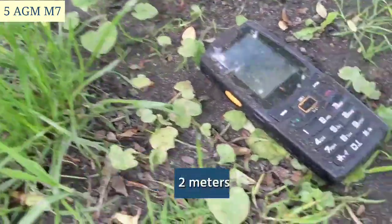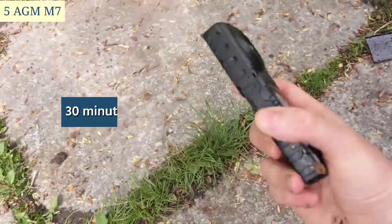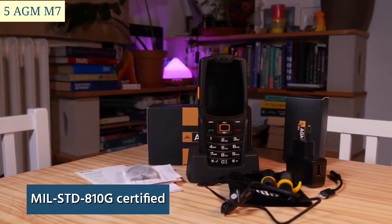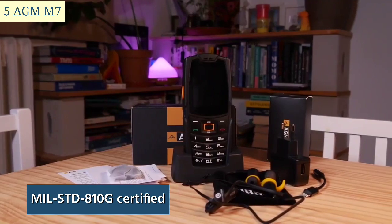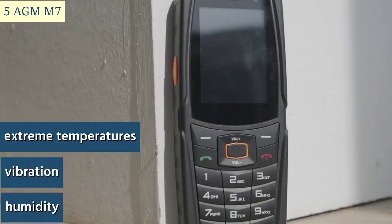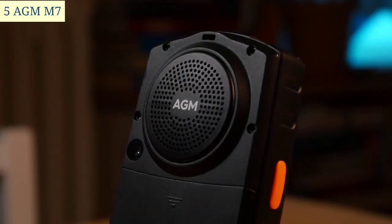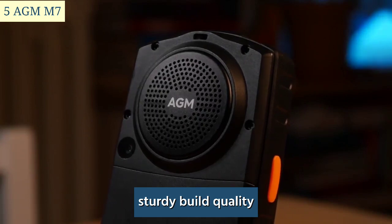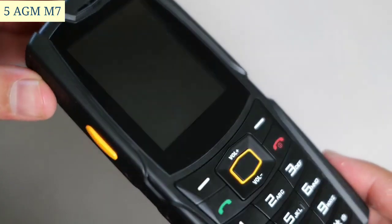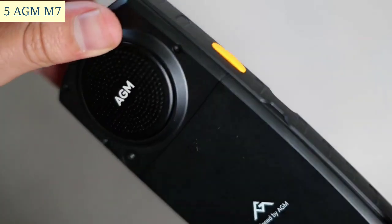The AGM M7 has an IP68 rating, making it water-resistant, dustproof, and shockproof. It can withstand drops from up to two meters and submersion in water for 30 minutes. The phone is also MIL-STD-810G certified, meaning it can handle extreme temperatures, vibration, and humidity. It has sturdy build quality and is comfortable to hold even for extended periods.